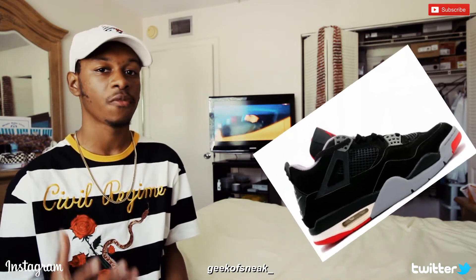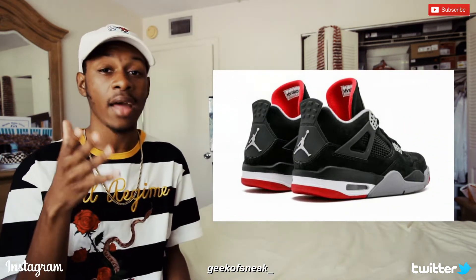The Bread 4s are expected to get the OG treatment with the Nike Air on the back. This is my favorite OG colorway of the Jordan 4s because of the look and the history behind it. The last time the Bread 4s came out was back in 2012, when they had the Jumpman on the back instead of the Nike Air.